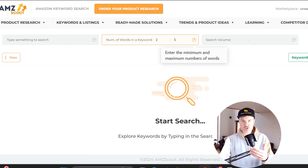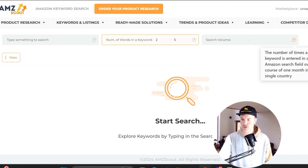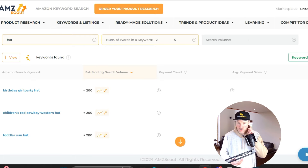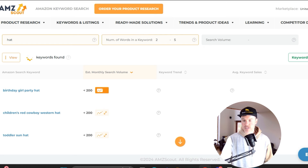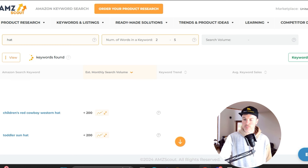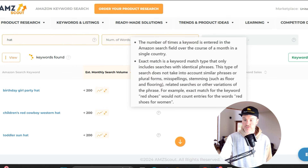The recommendation is to use no more than three keywords in your search. You can set the minimum and maximum number of words in the results — the default settings of two to five are probably fine. You can also set the search volume to filter how many times a keyword is searched. For this example I'll skip the filters and type in 'hat' and hit enter — it searches through billions of keywords. You can export all this data to Excel. Results include baby sun hat, witch hat, key ring, santa hat, and more.